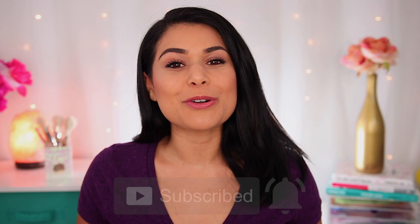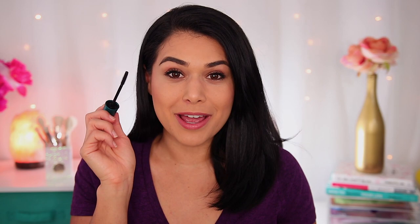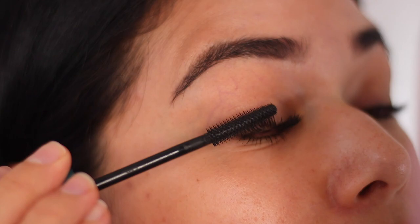Kicking this list off with my personal favorite everyday mascara, the CoverGirl Flourish by Lash Blast mascara. It's got a pretty thin comb wand so you can really get into your corners and fan out every lash. This creates a very whimsical, fluttery lash look. It's a little bit better for length than volume, but you can build it up. And it has never smudged on me.